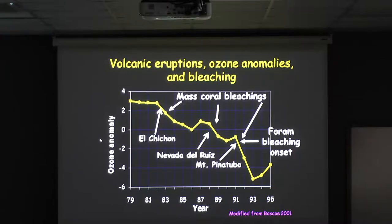The Nevada del Ruiz preceded the 1987 mass bleaching. Nevada del Ruiz was a smaller volcano but very sulfate-rich — sulfur dioxide-rich — and put a lot of sulfur dioxide into the stratosphere. Mount Pinatubo was much bigger, knocked about 4% out of the stratospheric ozone, but also put enough ash and aerosol into the atmosphere that it prevented temperatures from going up very much in those first years.